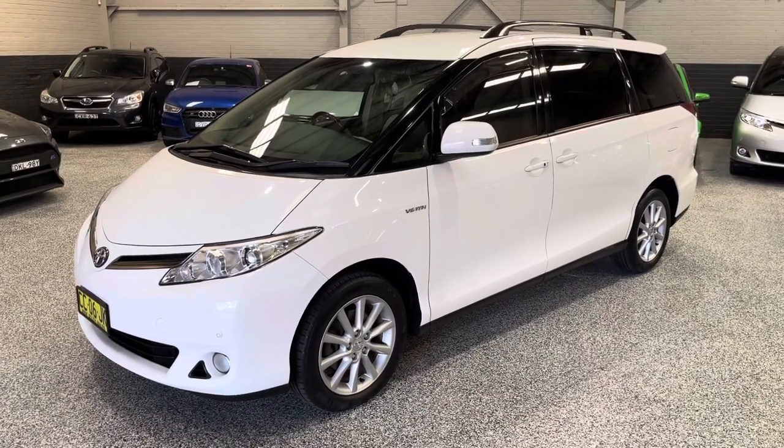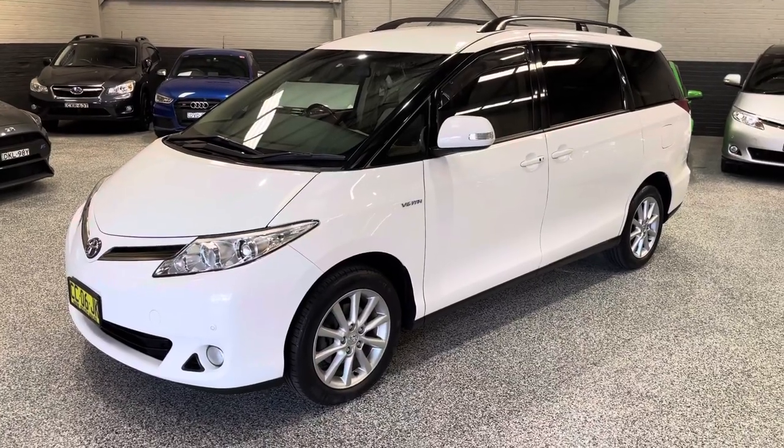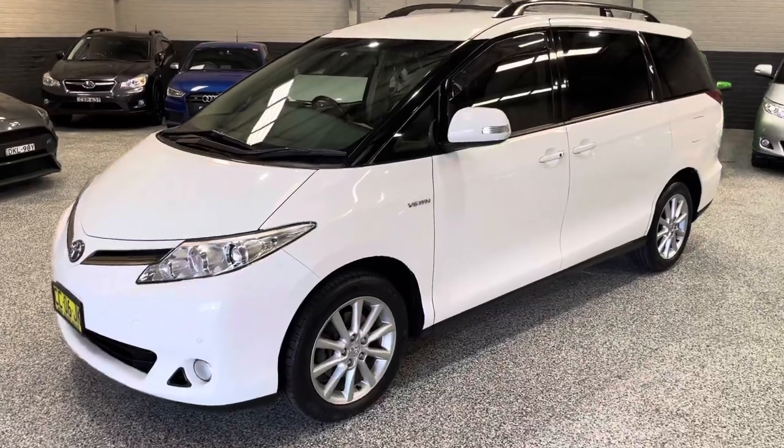Hey guys, welcome back to Exclusive Order House. I've got another great one for you guys today — this is our 2014 Toyota Tarago GLX. If you've been looking for one, this is a very good example.